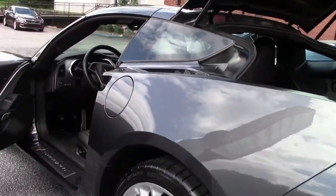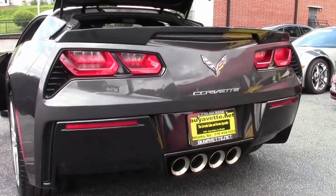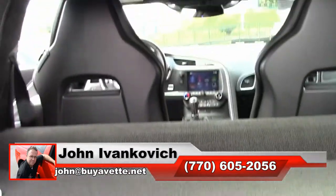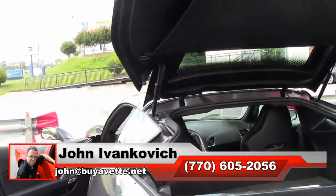Call 770-605-2056 or email john at buyavet.net if I can assist you with this or any of the hundreds of Corvettes we carry in stock. As always, we'll see you all out on the road.